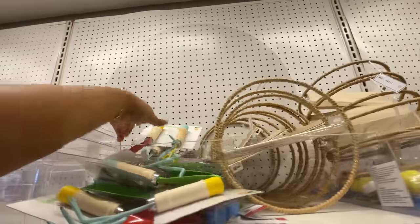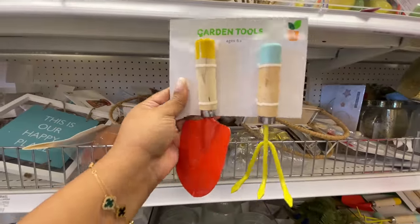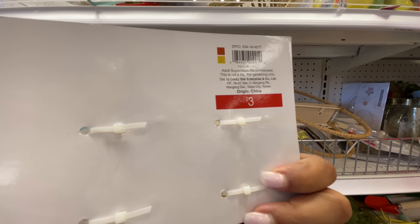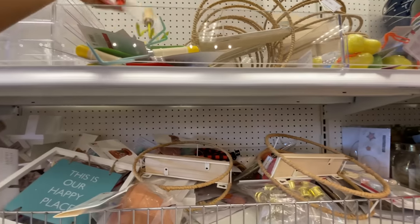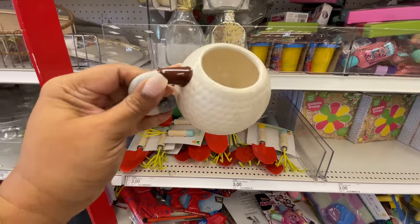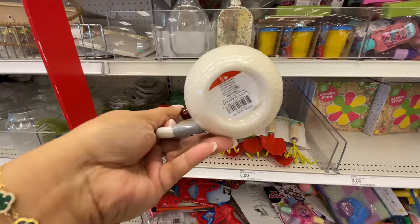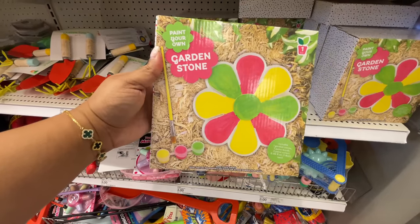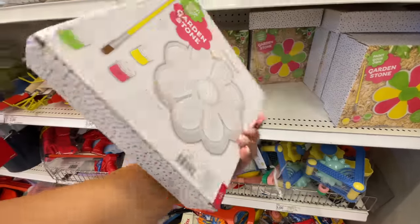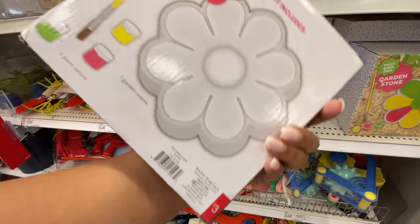I just wanted to show that one a little bit better because I was struggling with it a bit. Three dollars for the garden tools — I believe these are meant for kids but they're pretty nice, not bad at all. I found one more of the mugs for three dollars — it's a golf club and golf ball. Super cute.